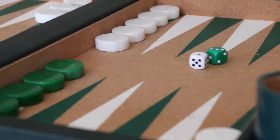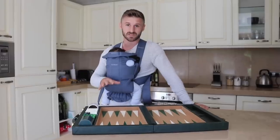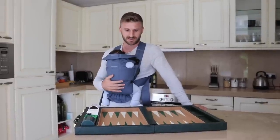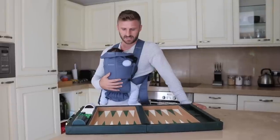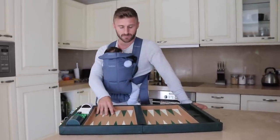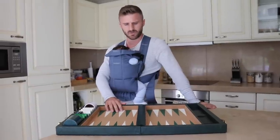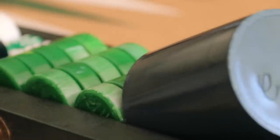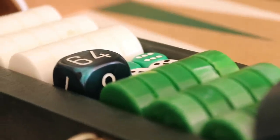They have been creating backgammon boards since 1948, so this is the oldest backgammon company I know of — probably the oldest backgammon producer in the world at the moment. This particular board is about 15 years old now, brought to me by a friend who was traveling to New York. I think it was around 250 dollars back then.